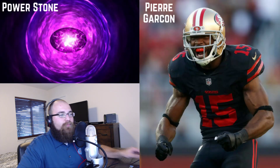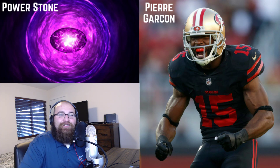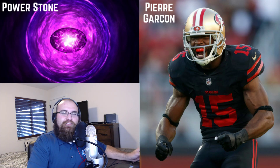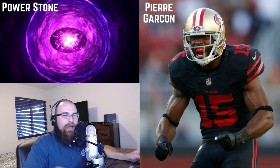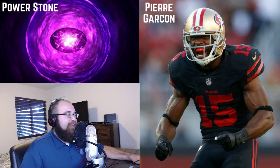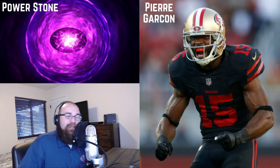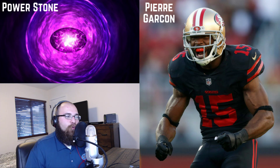Moving on to the power stone — I found Pierre Garçon in San Francisco. The San Francisco 49ers will be playing the Kansas City Chiefs this week. Kansas City cannot stop anybody's offense, though they will outscore you. In the last two weeks the Kansas City Chiefs defense gave over 40 points to wide receivers — in week one Keenan Allen with 20, Mike Williams with 10.5, and Tyrell Williams with 8. These are not half-point PPR numbers.